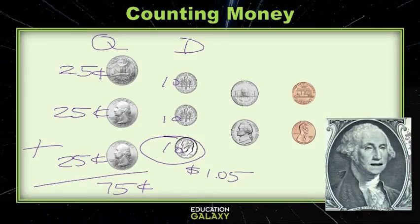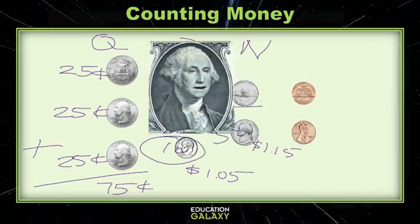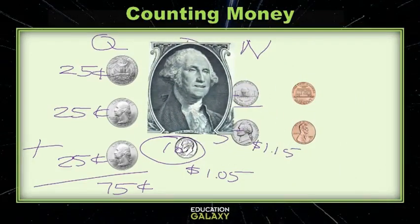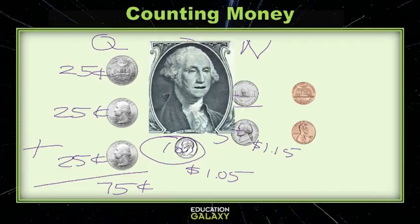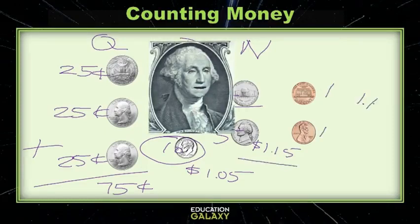In our next column we have the wonderful nickel! The nickels are valued at five cents, so we're gonna write that out two times and skip count again! So that's one oh five, one ten, and then one fifteen! And last, we have the wonderful penny! They're valued at one cent each, so we just need to add those — one fifteen, one sixteen, and then one seventeen is our total of the pile of coins!